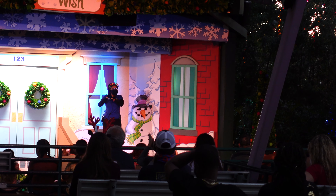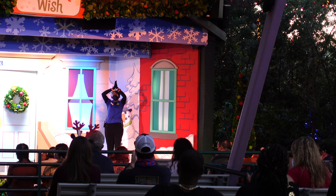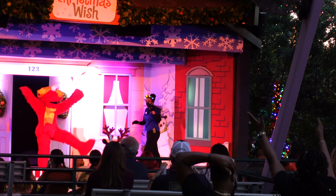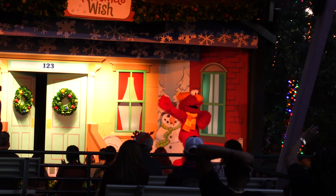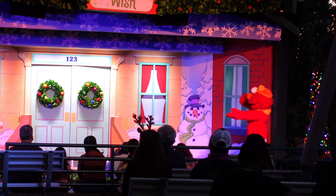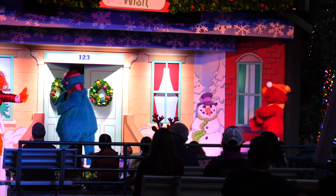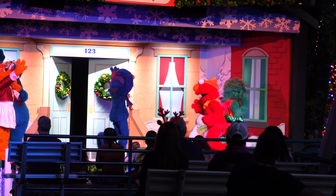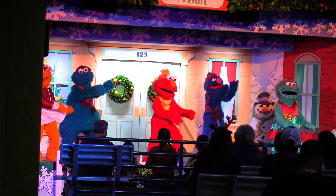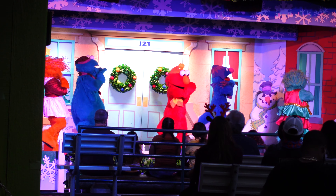The show begins with Elmo and the Sesame Street characters coming out to greet the audience. The characters say hello to everybody and launch into 'We Wish You a Merry Christmas,' getting the crowd involved and calling for a great Santa Claus.